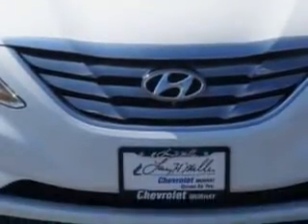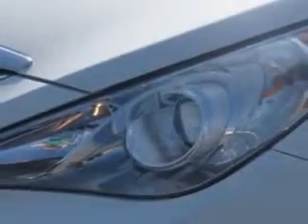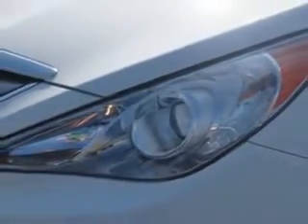And much more. Enjoy the drive and have peace of mind in this 2011 Hyundai Sonata. See us at Larry H. Miller Chevrolet of Murray today. Please contact us today or visit our site at LarryHMillerChevrolet.com. We look forward to seeing you soon.